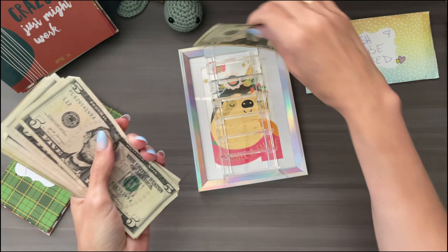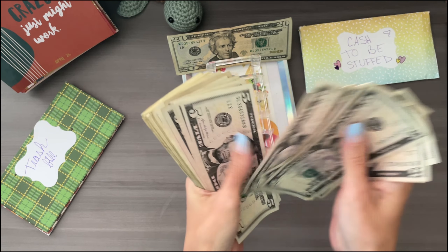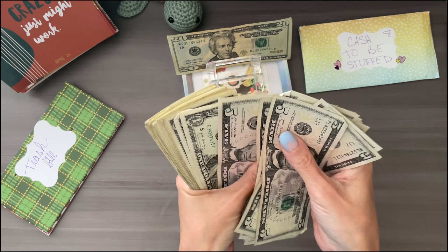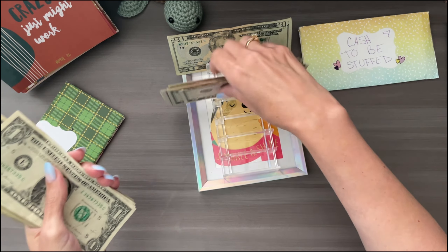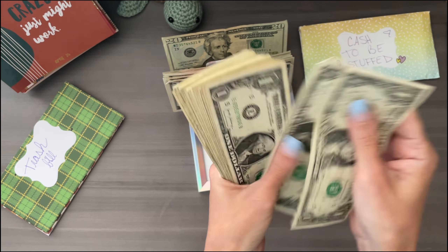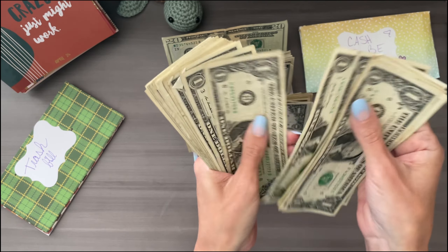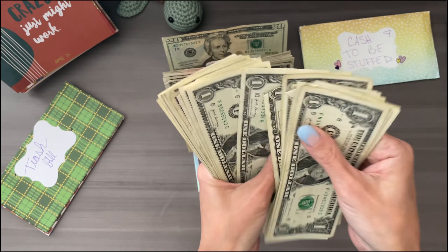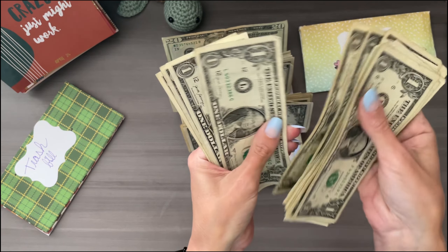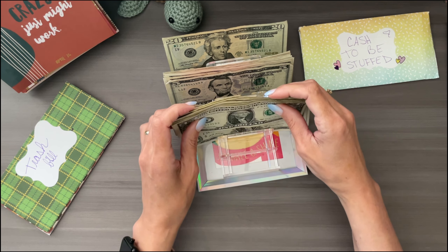Lots of ones, so I will speed you up. Let's see what we have: 20, 25, 30, 35, 40, 45, 50, 55, 60, 65, 70, 75, 80, 85, 90. And we'll go fast — 25, 26, 27, 28, 29, 30. So we have $130 today.